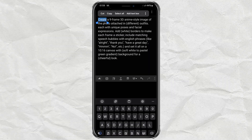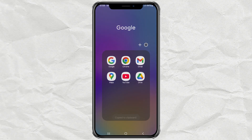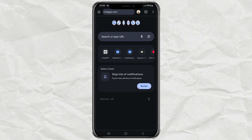Feeling lazy to type? No worries, I've already put the full prompt in the description. Just copy and paste it when you're ready. Now let's get started. First, open up the ChatGPT website. If you're too lazy to type the URL, I've dropped the link down below in the description. Just tap and go.